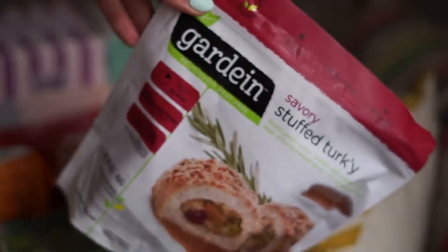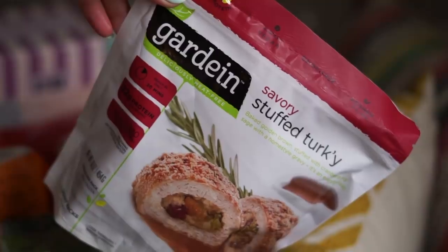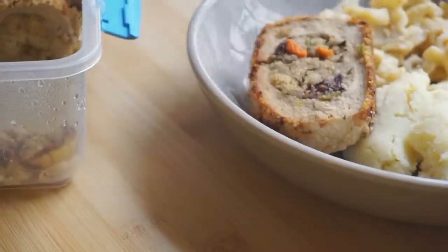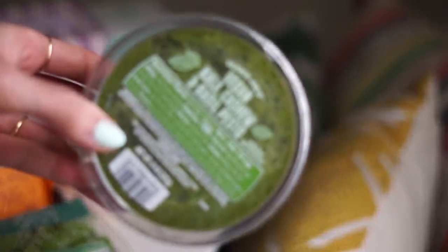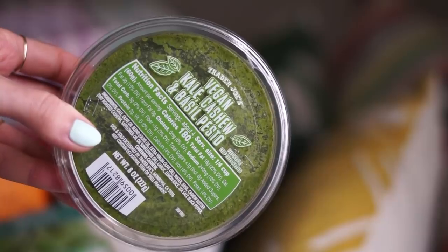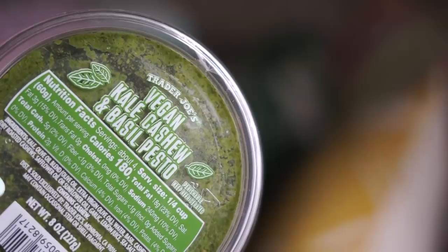Next I picked up a bag of these savory stuffed turkeys from Gardein — all vegan turkey with stuffing in the middle, and it comes with gravy. I had this around Thanksgiving and really liked it. It happened to be on sale so I figured I'd keep it in my freezer in case my sister came over for dinner and I wanted to do a fancier, more hearty meal.